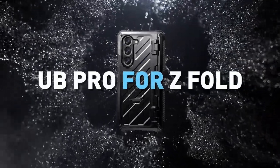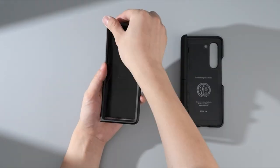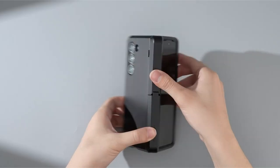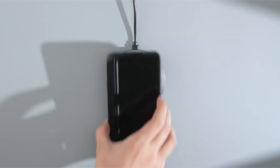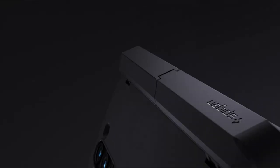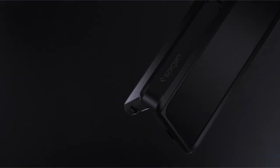At number three is the Spigen Tough Armor Pro P for Galaxy Z Fold 6. It employs innovative phone technology for enhanced shock resistance, combining TPU and polycarbonate materials to shield against drops and scratches. The reinforced kickstand offers stable support for hands-free viewing, while raised lips ensure additional safeguarding for the screen and camera. Certified to meet MIL-STD-810G standards, it includes air cushion technology for anti-shock protection. It also features a built-in S Pen slot within the hinge for convenient storage and quick access.